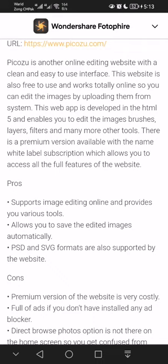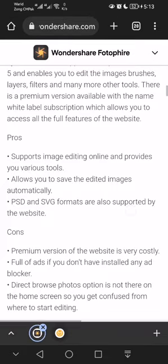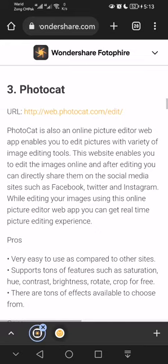Pros: supports image editing online, provides various tools, and allows you to save edited images automatically. PSD and SVG formats are also supported. Cons: the premium version is very costly, it is full of ads if you don't have an ad blocker installed, and the browse photos option is not on the home screen, so you may get confused about where to start editing.